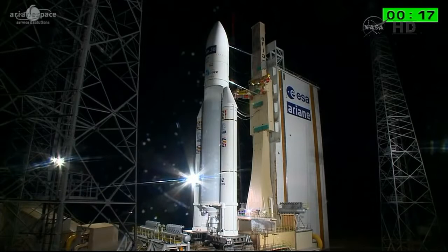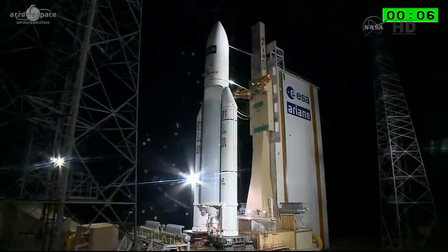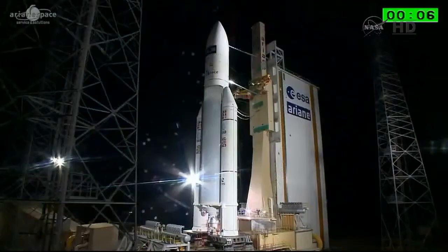À tous de DDO, attention pour le décompte final. 10, 9, 8, 7, 6, 5, 4, 3, 2, 1, top.